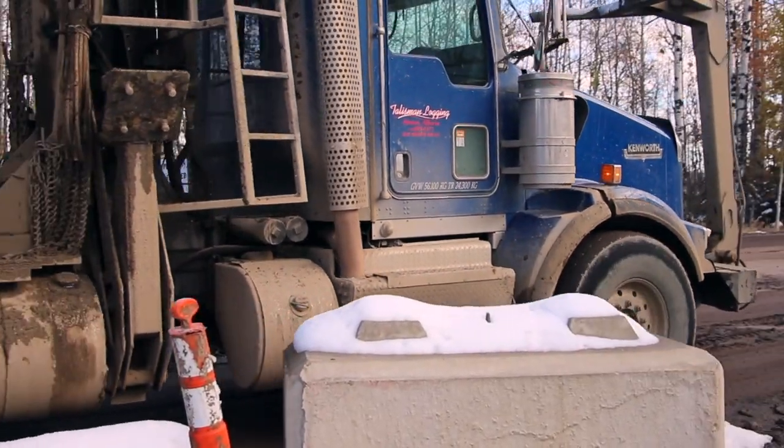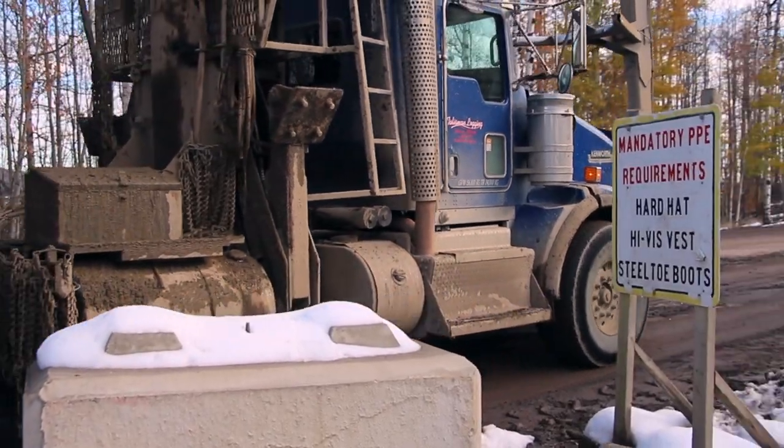Exit the scale slowly. Once off the scale, the maximum yard speed limit is 30 kilometers per hour.